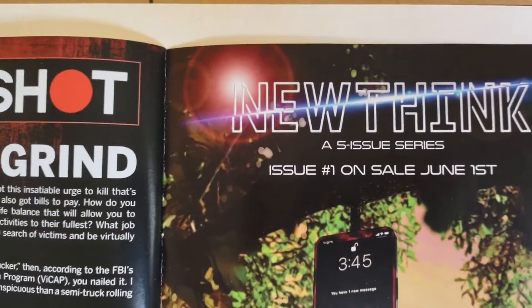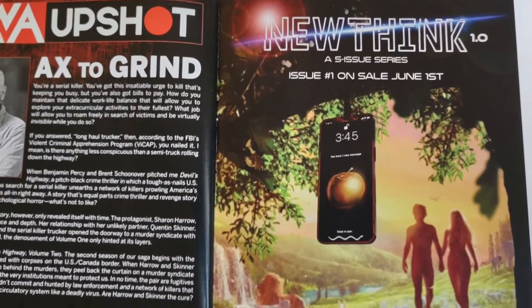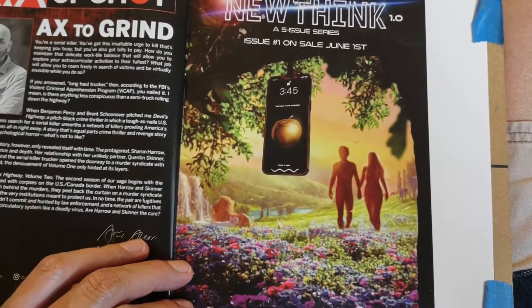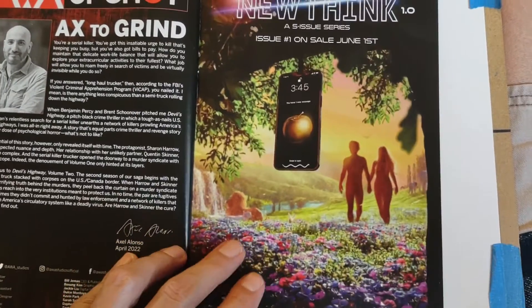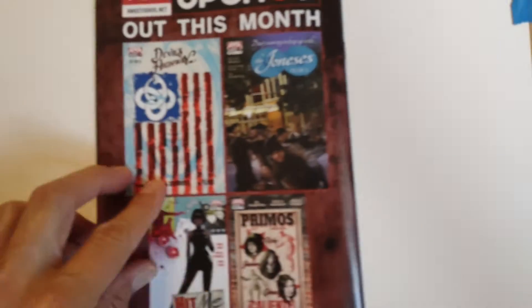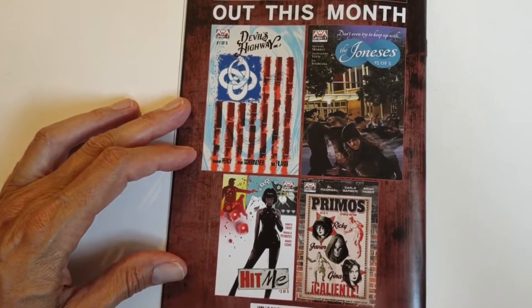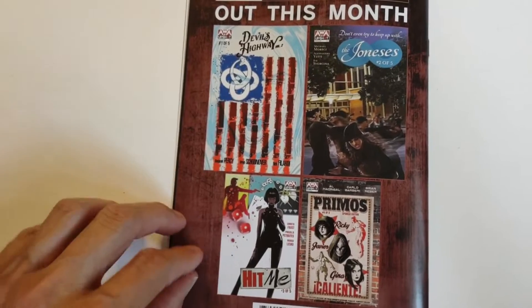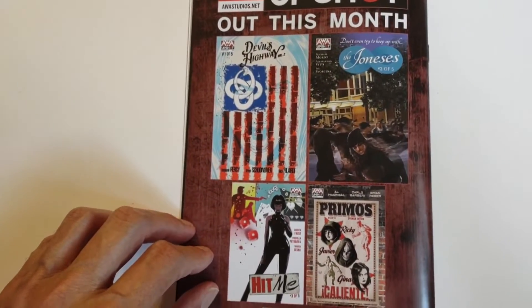NewThink 1.0 — a five-issue series, issue 1 goes on sale June 1st — with Hurwitz and Diodato doing the writing and art. And this is what came out this month from AWA Upshot: Hit Me, Joneses, Primos, and of course Devil's Highway issue 1 of 5, Volume 2, which we just reviewed.